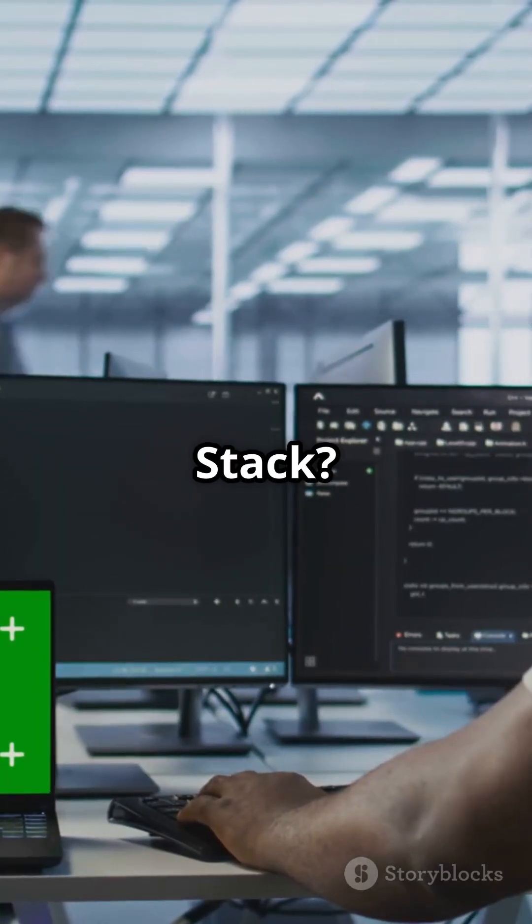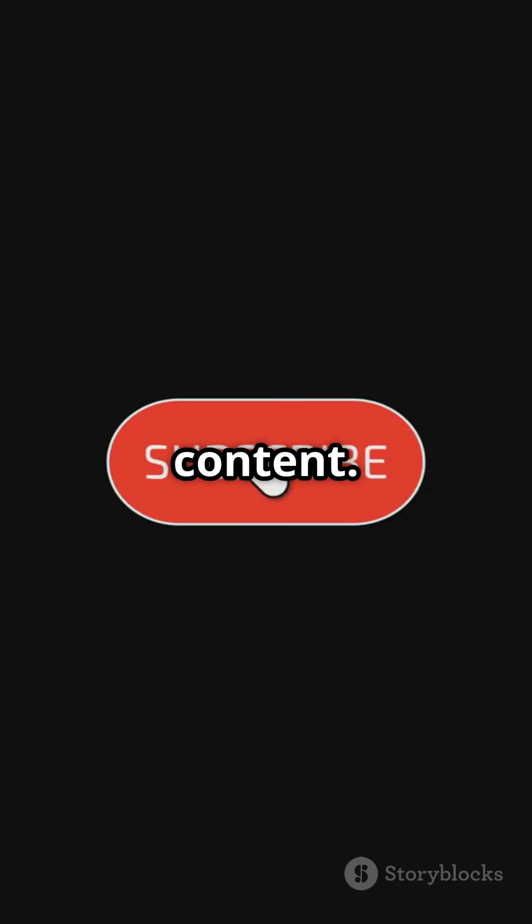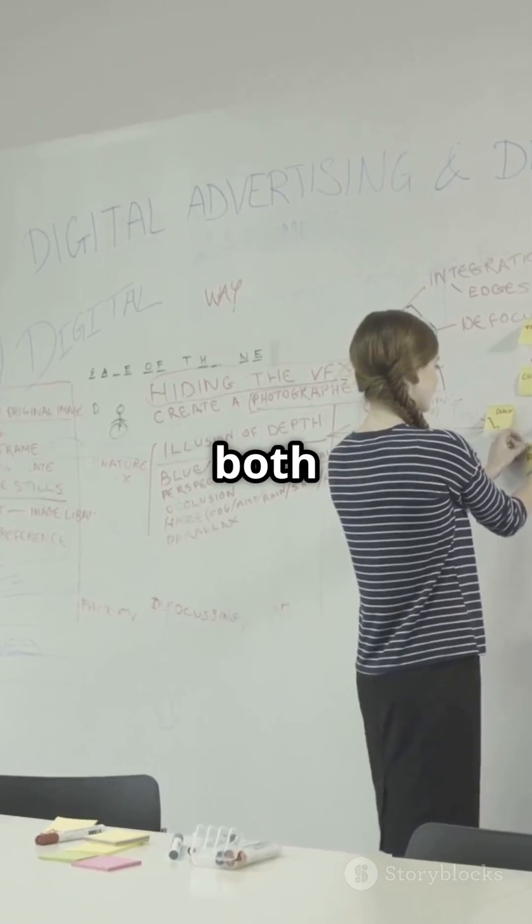So, DSA or full-stack? Drop your goal in the comments. Subscribe for more clear, no-fluff tech content. Next up: my roadmap to master both in 6 months.